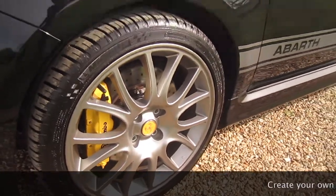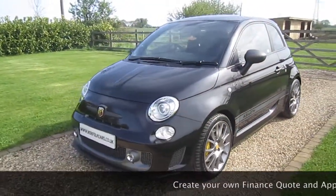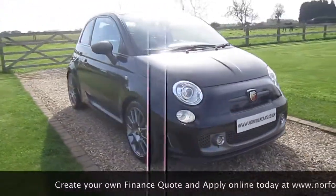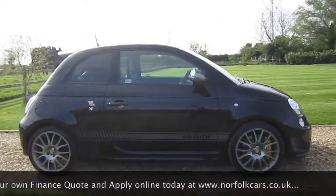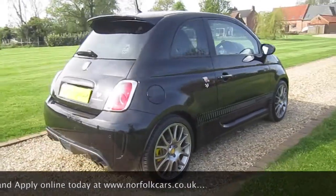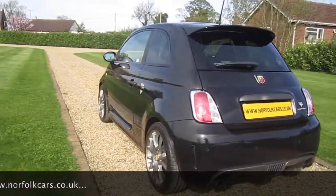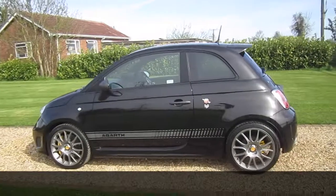The car comes with a full dealer service history and balance on the manufacturer's warranty till November 2018. The car looks, sounds and drives superbly, and as you can see it's in fantastic A1 retail condition.